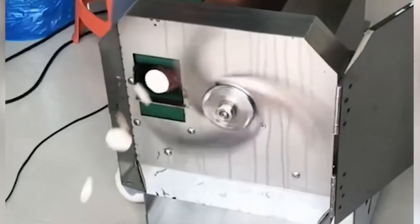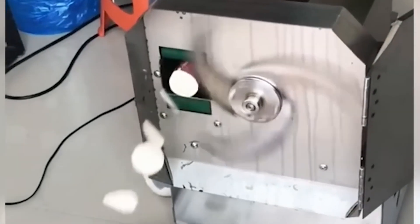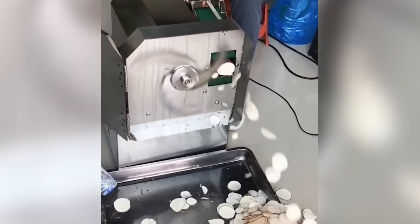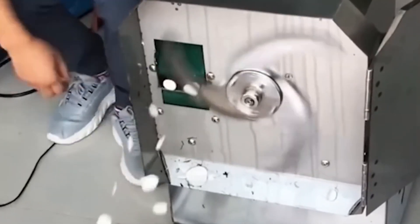A specialized slicer facilitates the swift processing of large volumes of nearly any vegetable. Adhering to safety guidelines is paramount, keeping hands clear of the sharp blades.